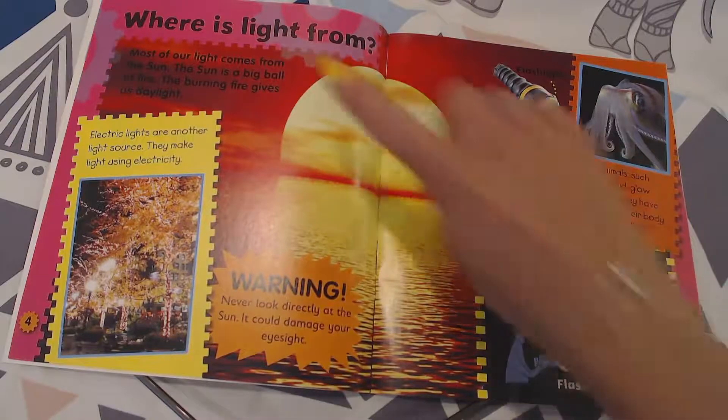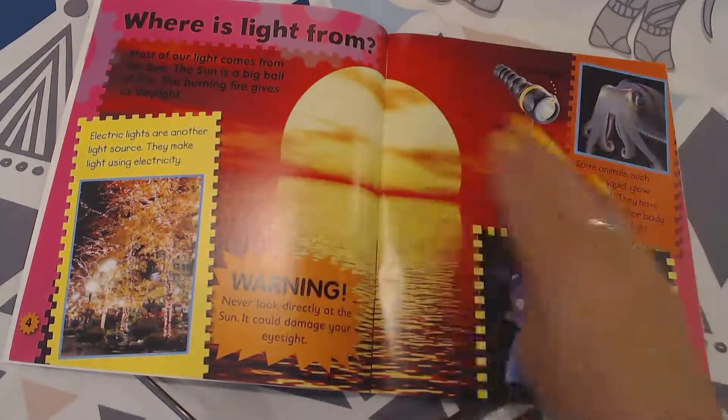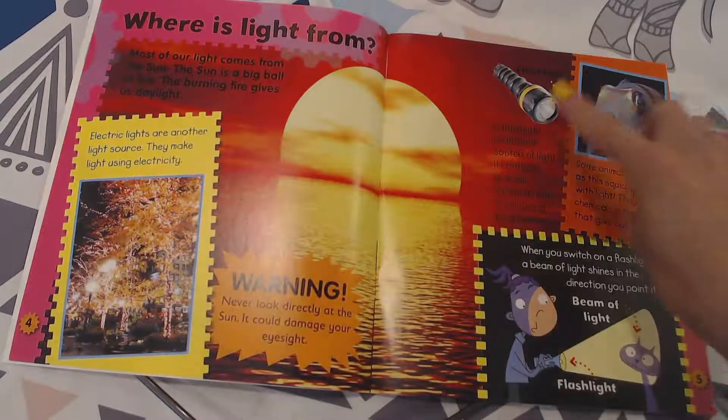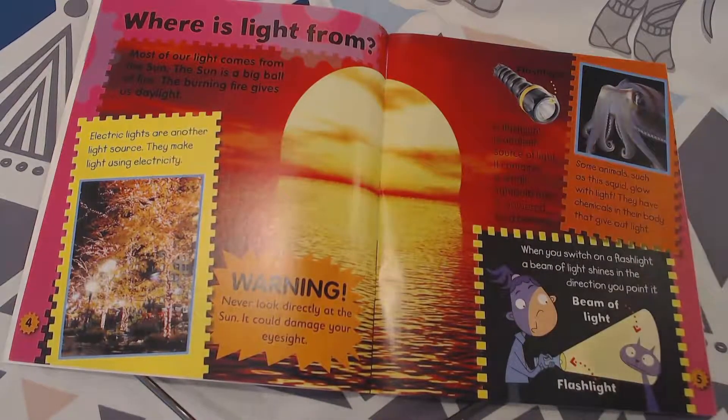So this section is all about where light is from. There are lots of different light sources: electric light, the sun, electricity from a battery, and chemicals in animals.